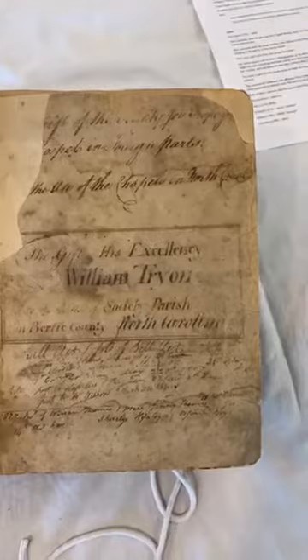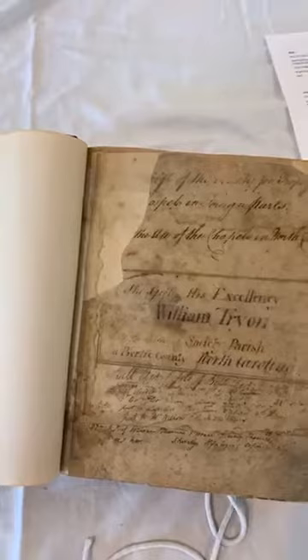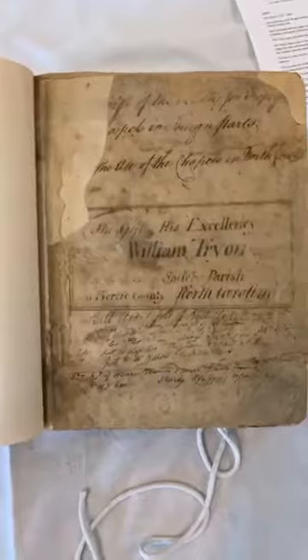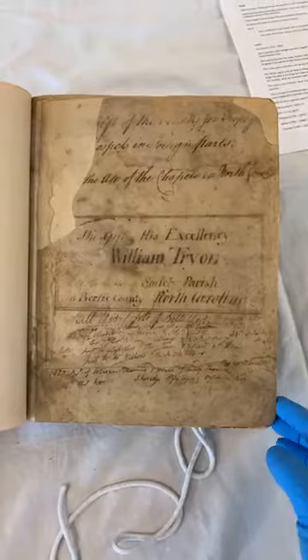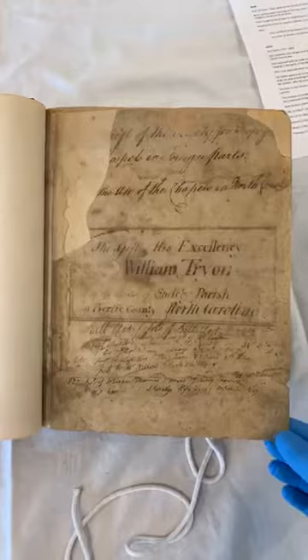It's a gift of the Society for the Propagation of the Gospel in Foreign Parts, given for the use of the chapels in North Carolina — a gift of His Excellency William Tryon for the use of Society Parish in Bertie County, North Carolina. This particular Rule of Prayer was for an Anglican parish in Bertie County. All the royal governors were rather appalled at the laxity in religious observance in North Carolina, and William Tryon himself was really committed to making sure that parishes grew, had ministers, and had the proper service books.